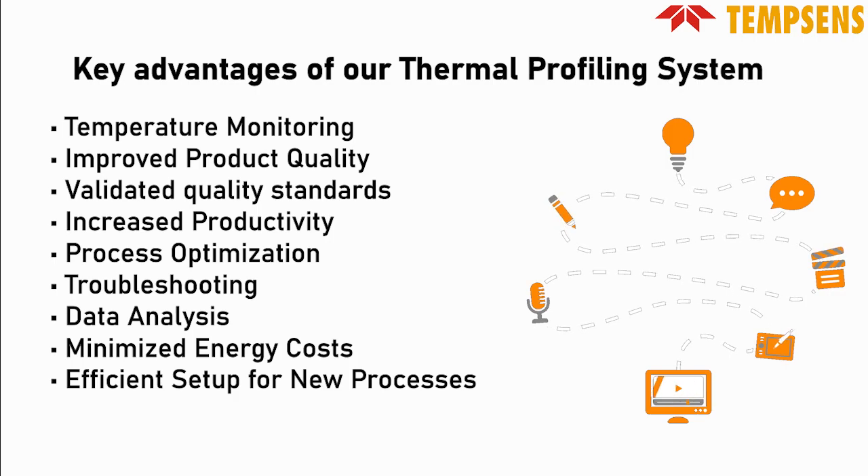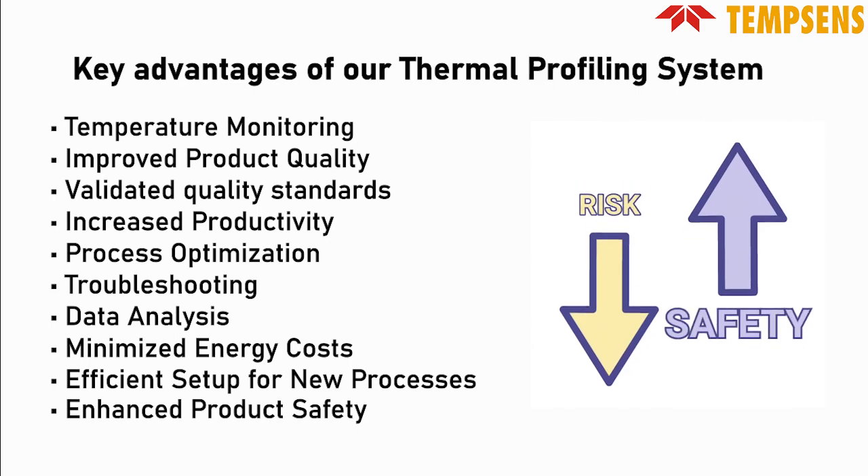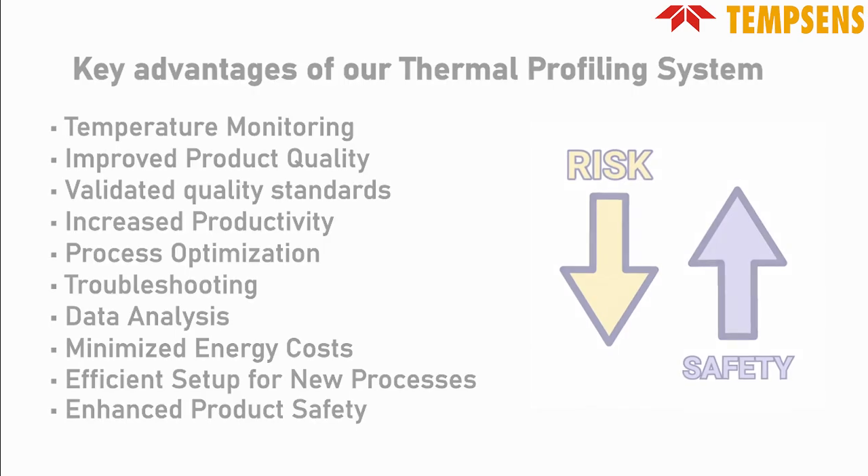Overall, the thermal profiling system enhances product safety by preventing overheating or underheating issues, safeguarding both equipment and the final product.